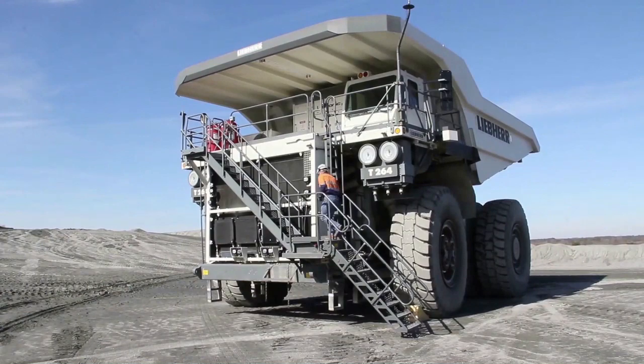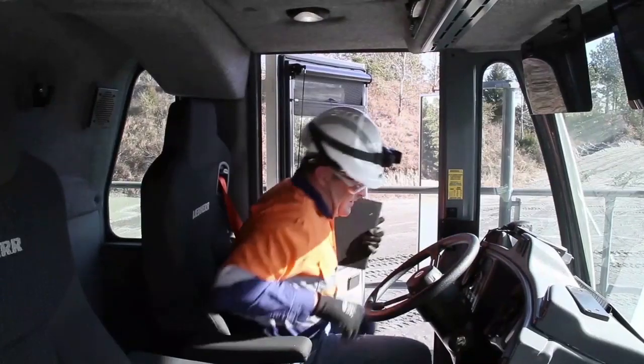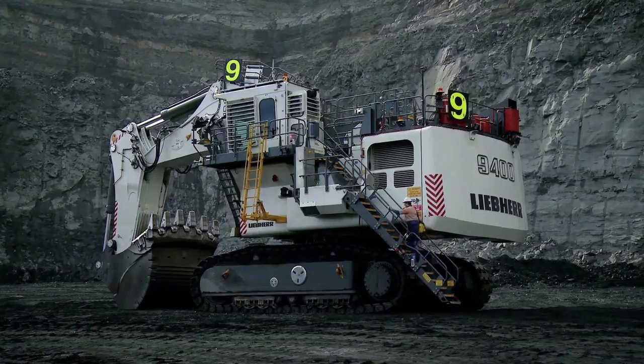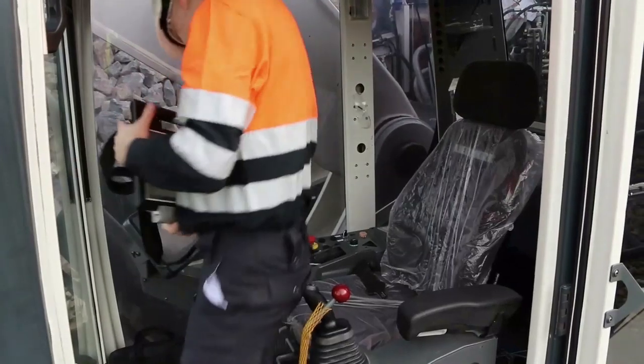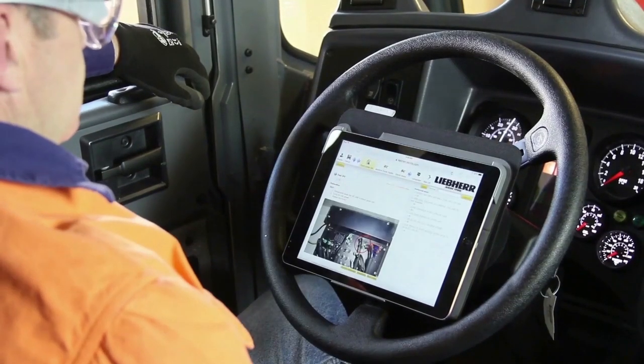It also depends very much on who you talk to, because the business is a bit different for different people on site. Talk to the mine manager is different than talking to the plant manager; talking to the purchasing manager is different than talking to executive management at headquarters. Liebherr has really developed a very good understanding of all the things that are important to these different people, and you can see it in the development of our machines — because our machine is the response to all these questions.